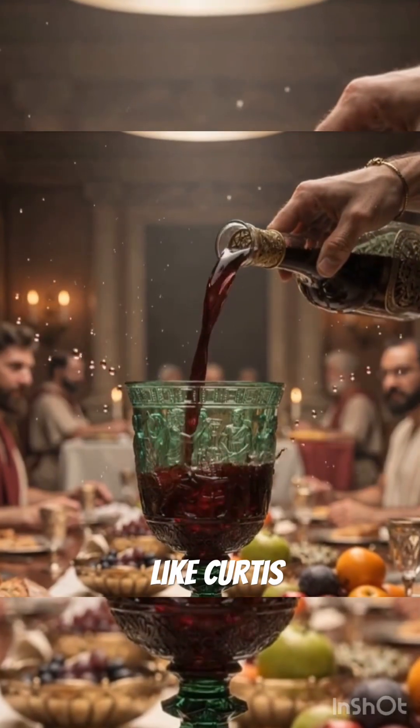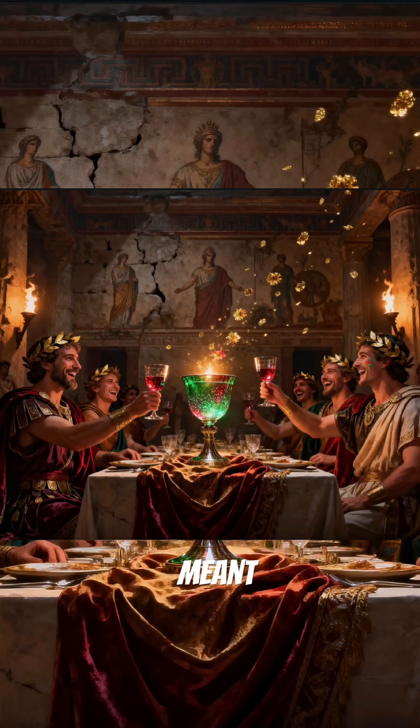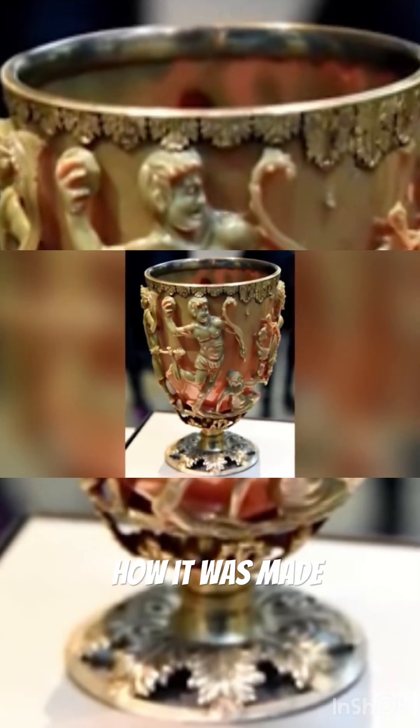The cup depicts King Lycurgus trapped by vines, a symbol of punishment and control. Was the color-changing effect meant to impress guests, or hide a deeper meaning only the elite understood? Even more mysterious, no written record explains how it was made.